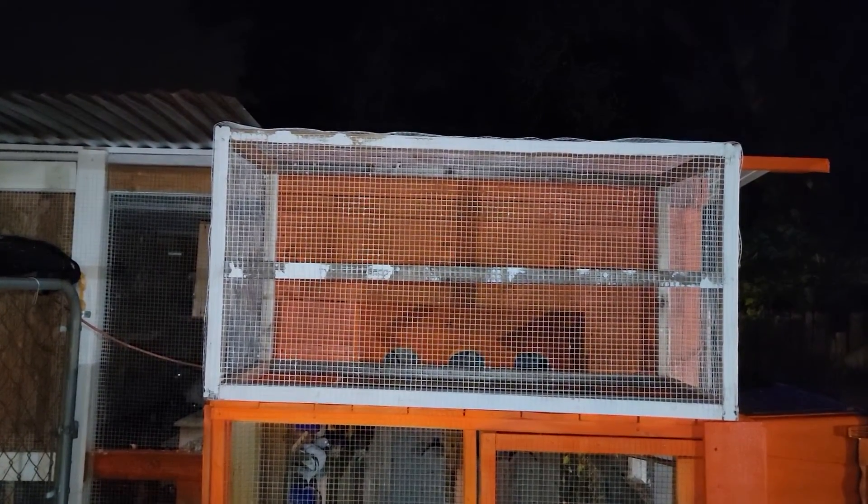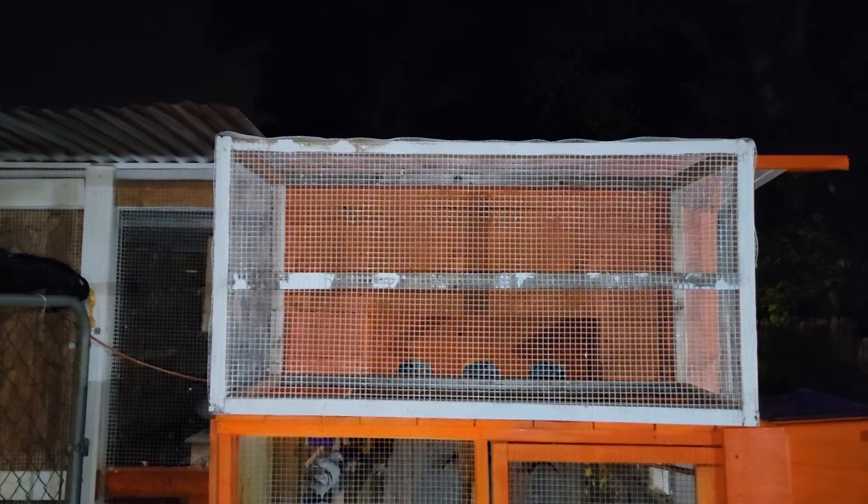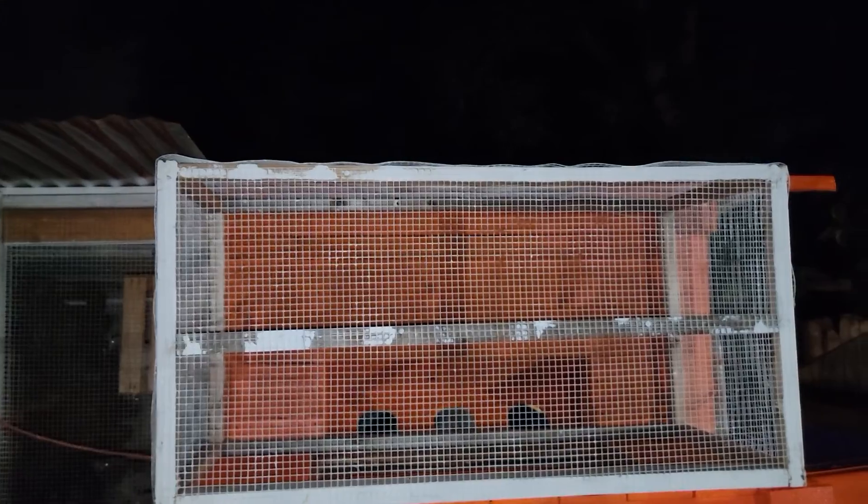Good evening everyone from Tampa, Florida. This is Alan with Alan's Balikbayan Boxes, A. Miller Lofts.